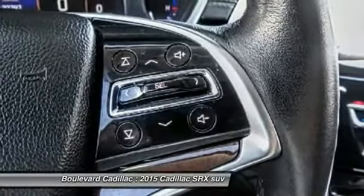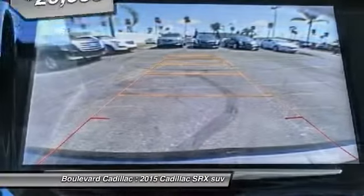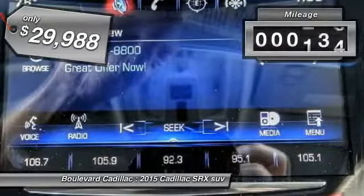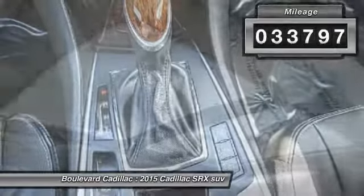And for technology lovers, the list of high-tech features is just too long to list, and is priced below $30,000. This vehicle has less than 35,000 miles. Your new ride is just a phone call away.